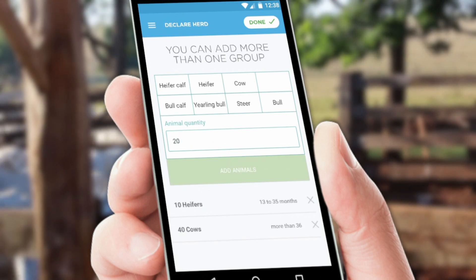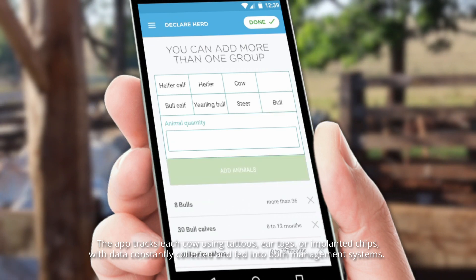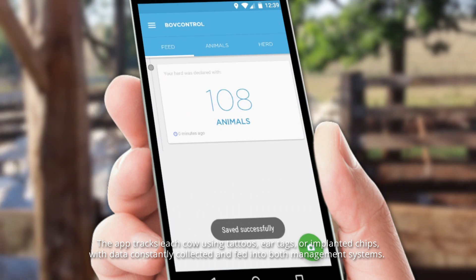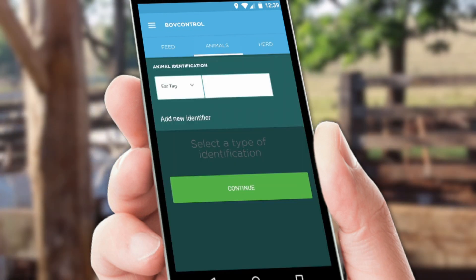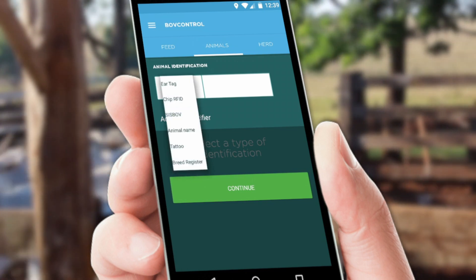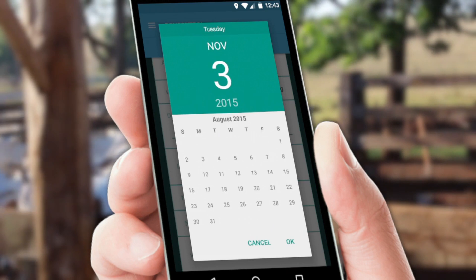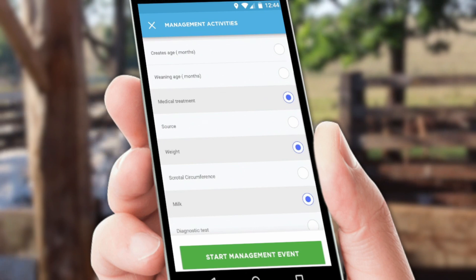Everything from nutritional characteristics and sanitary information to the shipment of meat and milk products is tracked. The app tracks each cow using tattoos, ear tags, or implanted chips, with data constantly collected and fed into management systems. After collecting this information, Bov Control may create graphs and timelines showing the status of their animals, enabling ranchers to make more informed decisions about what to do next.